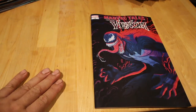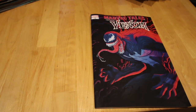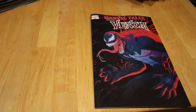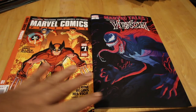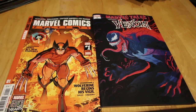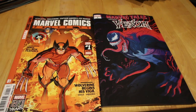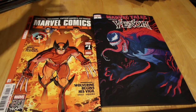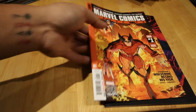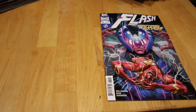Next up, Venom Marvel Tales — these are like stories from back in the days, a few different Venom story arcs put together. They're doing this for their 80th anniversary. Same with Marvel Comics Present — you've got three storylines: Wolverine, Captain America, and Namor. They're pulling great stuff from the vault for the anniversary.